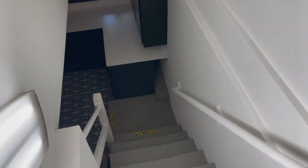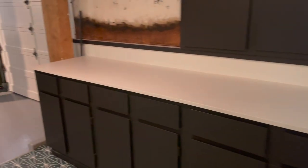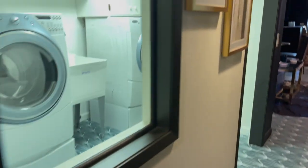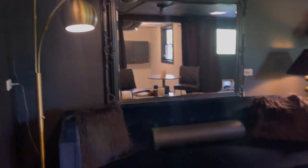Ground floor spaces are always difficult to do, but this is a really interesting and special one. I love that these are vinyl tiles. Take a look over here — laundry here, which is great. And then... a speakeasy.